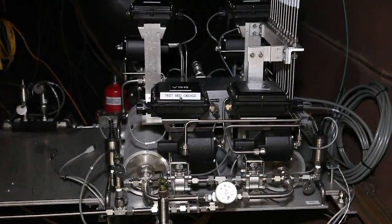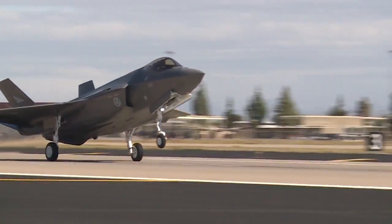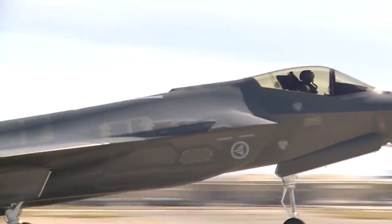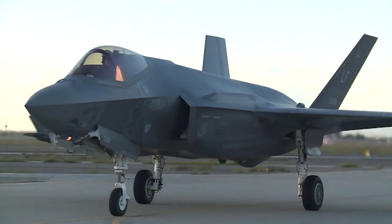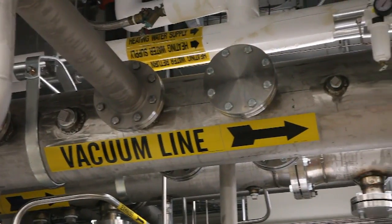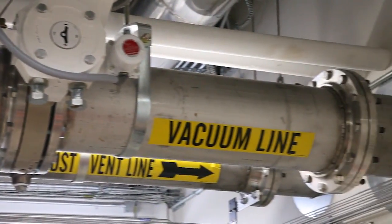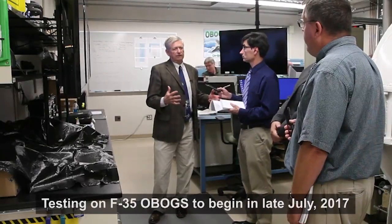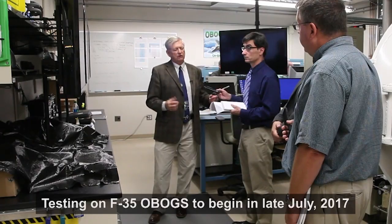This OBOG's unit happens to sit in the front wheel well of an F-35, which is an unpressurized compartment — that's why we have it in the tank, to represent aircraft altitude. So this tank is actually flying at aircraft altitude, whereas the other tank flies at pressurized cabin altitude. I believe next week we will start the testing, and per the test plan I've put together, I'm thinking it's going to require about four months.